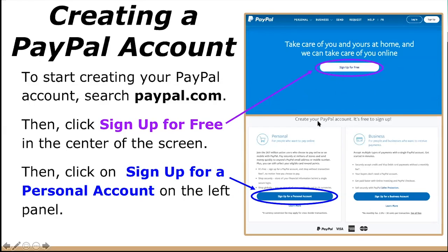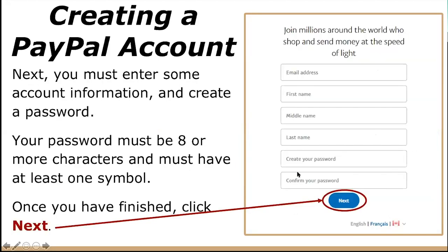Then click on 'Sign Up for a Personal Account,' which will be found on the left panel. Next, it will prompt you to enter some account information and create a password — your email address, first name, middle name, last name, and a password. Your password must be eight or more characters and must have at least one symbol. I would recommend not using a password you've used before, and it shouldn't be something easily guessed. If you sometimes forget your passwords, write it down somewhere. Once you've finished this step, click Next.